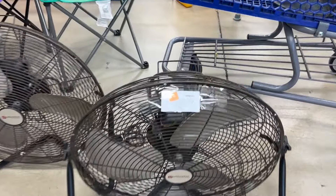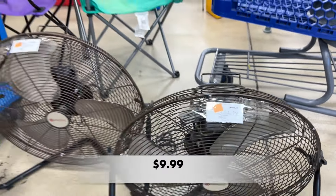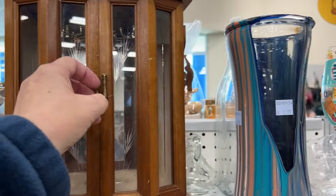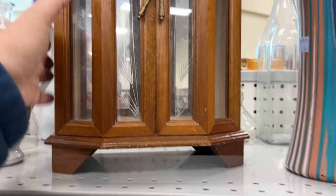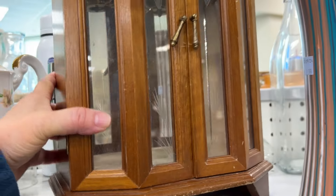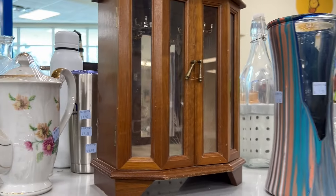These fans were just brought out and were on the floor about 10 seconds before someone ripped the tags off and got a great deal. This was a really nice jewelry box and I think if you cleaned it up and tried to resell it, you would get a pretty good price.